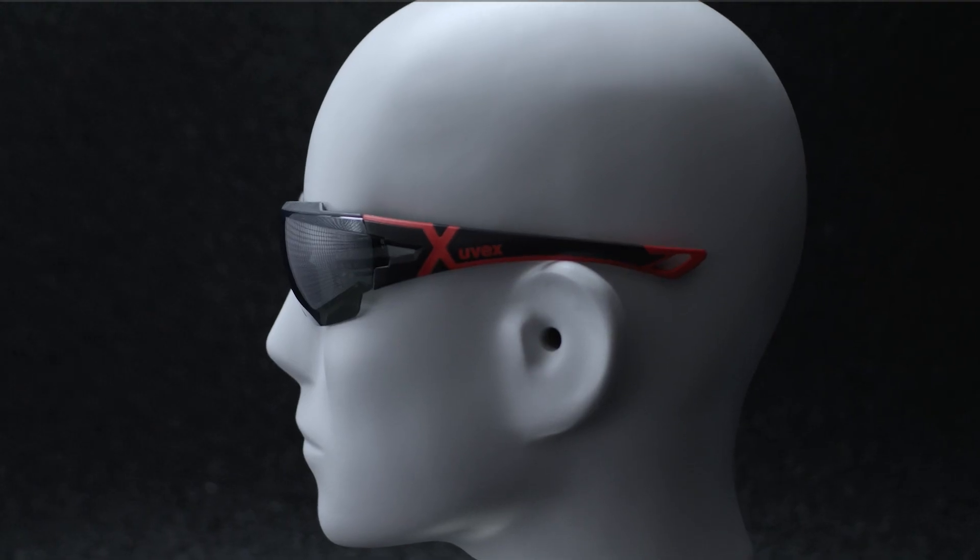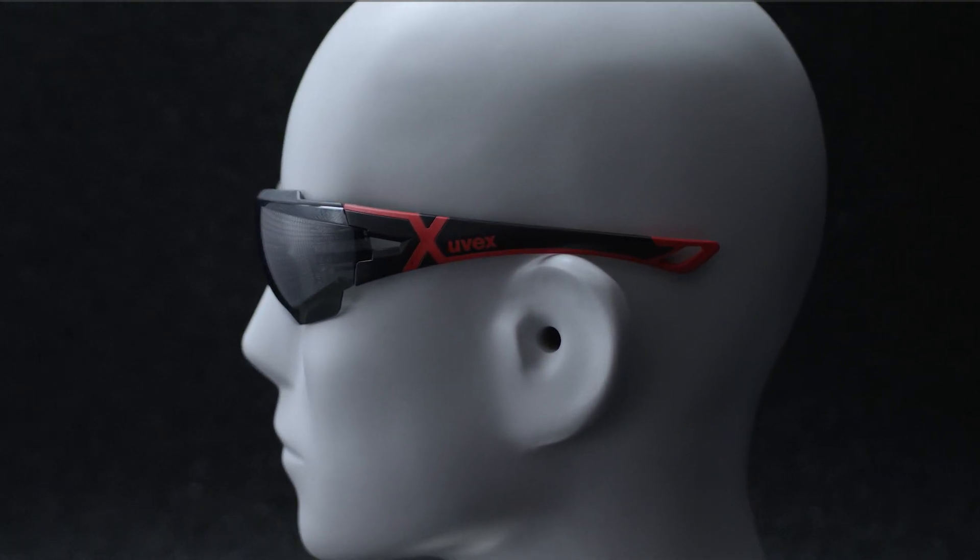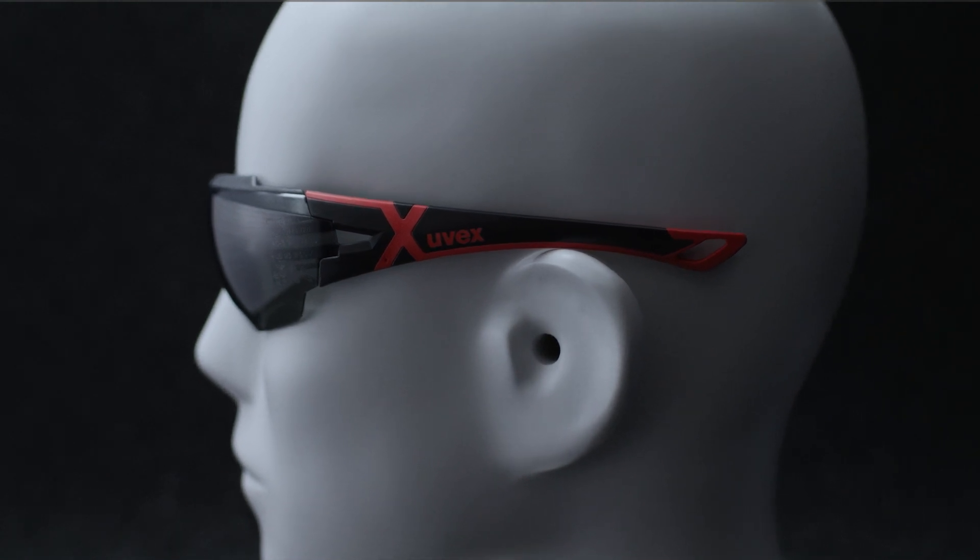Regular exposure of our eyes to infrared radiation can cause irreversible damage such as cataracts. In applications where it is necessary to look into glowing objects, such as during glass manufacturing for a longer period of time, even at short intervals, appropriate protective eyewear should be worn. This also applies if the radiation source is not perceived as strongly blinding or unpleasantly warm. Infrared radiation is therefore dangerous to the eyes in that it is not immediately perceived and can cause long-term eye damage.